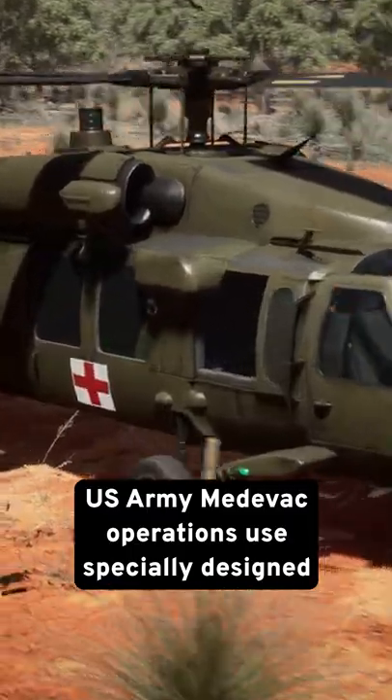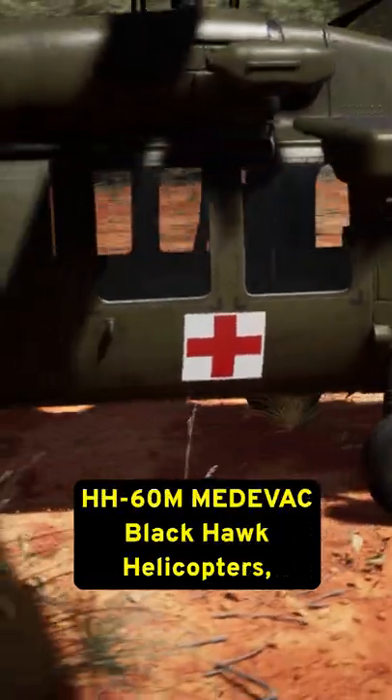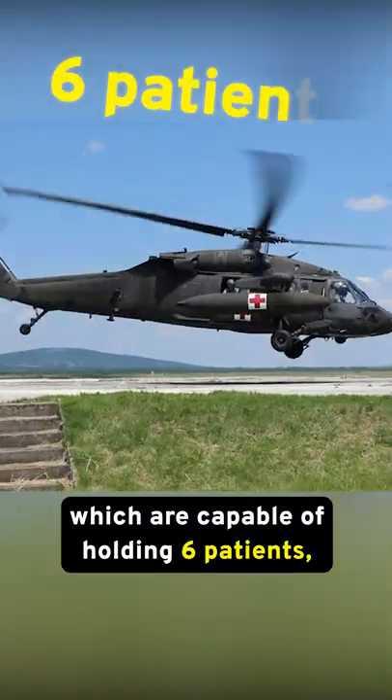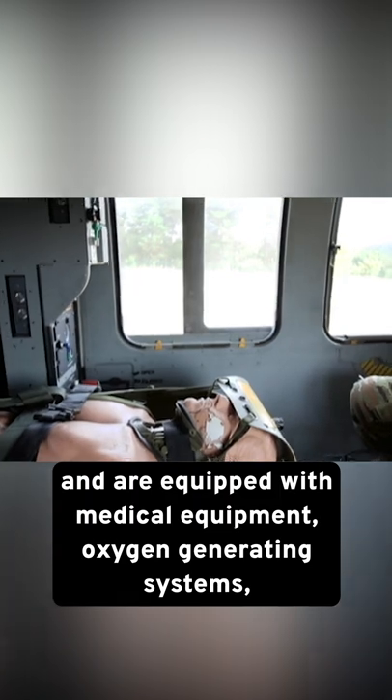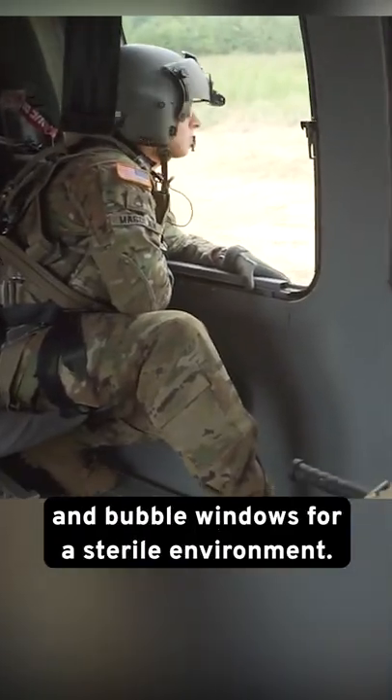U.S. Army medevac operations use specially designed HH-60M Medevac Blackhawk helicopters, which are capable of holding six patients, and are equipped with medical equipment, oxygen-generating systems, and bubble windows for a sterile environment.